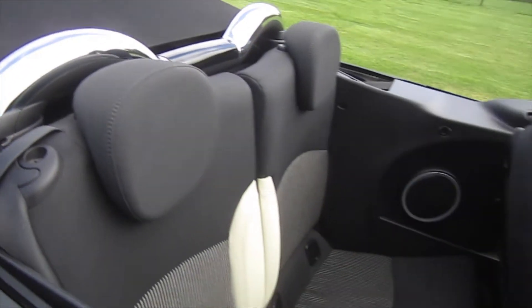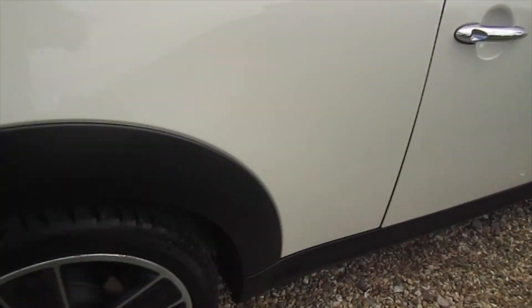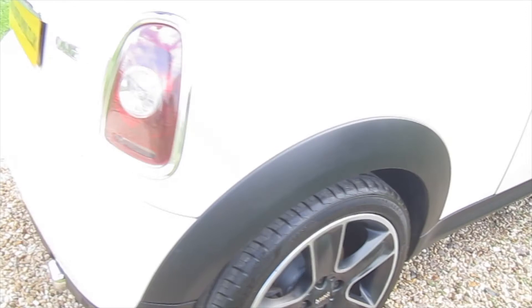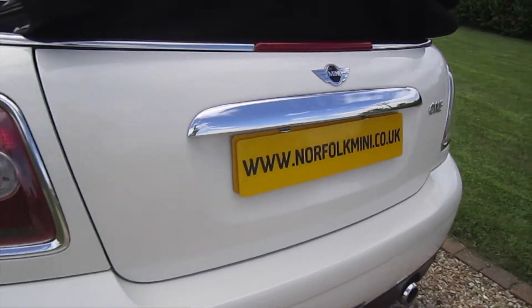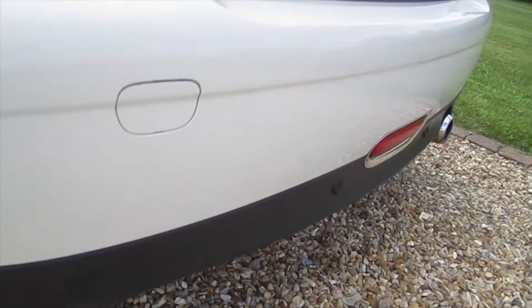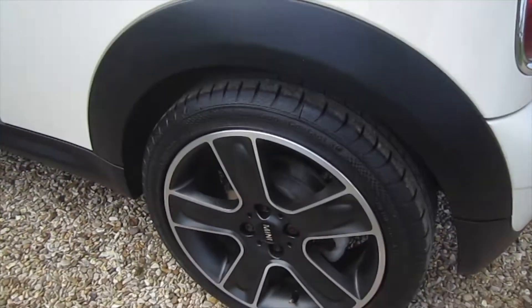It's got the chrome rollover bars. The alloy wheels are in great condition as you can see from these images. The same applies to the rear bumper — there are no scuffs or scrapes. It's also got rear parking sensors as another optional extra, and the chrome trim all forms part of the pepper pack.